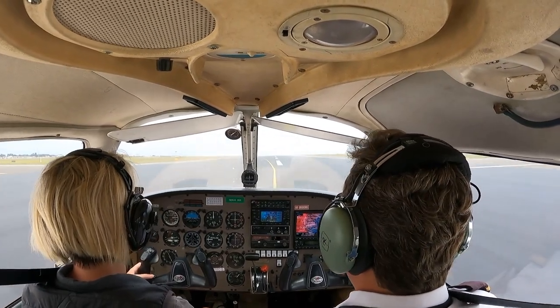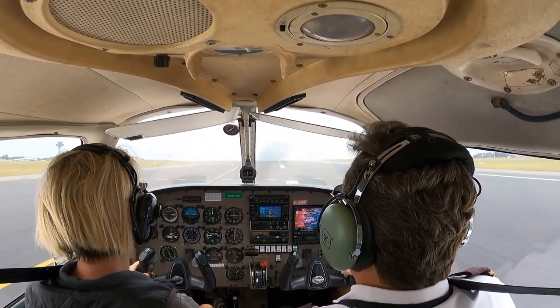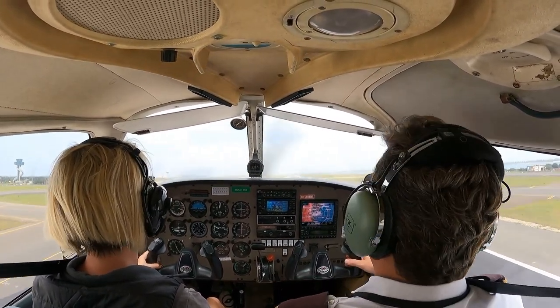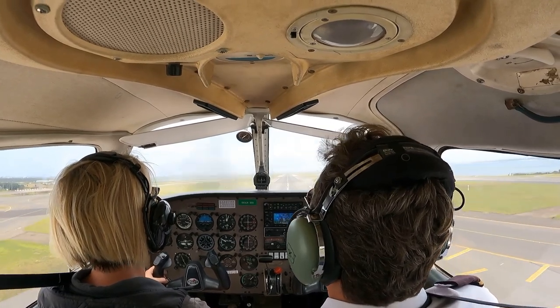There he is. Pull back. Pull back. Pull back. Alright — we hold the heading. We've got to get out over the water.